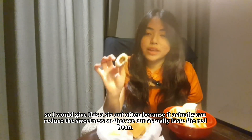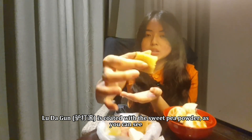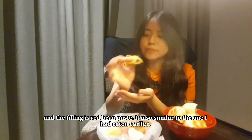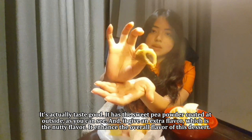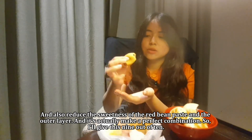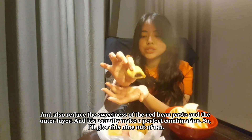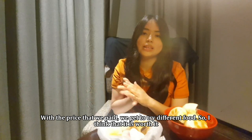I would give this a 6 out of 10 because they could reduce the sweetness so we can actually taste the red bean. Rui Da Kun is coated with sweet pea powder and the filling is red bean paste. It's similar to the one I ate earlier and it actually tastes good. The sweet pea powder gives an extra nutty flavor that enhances the overall flavor of this dessert, and it also reduces the sweetness of the red bean paste, making a perfect combination. I will give this 9 out of 10. With the price that we paid, we get to try different food, so I think it is worth it.